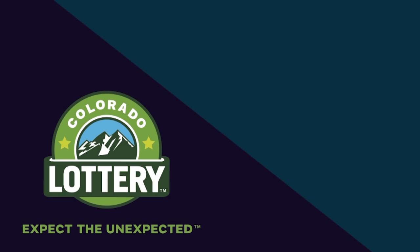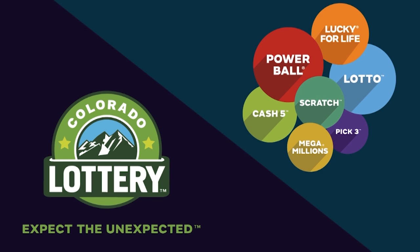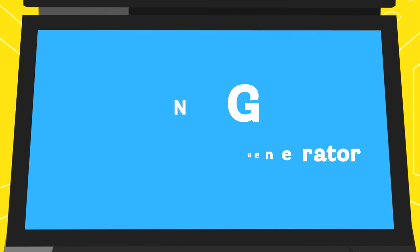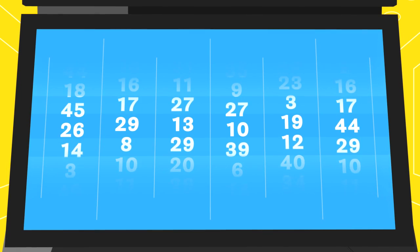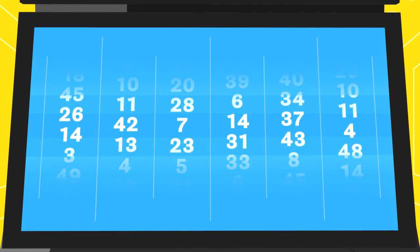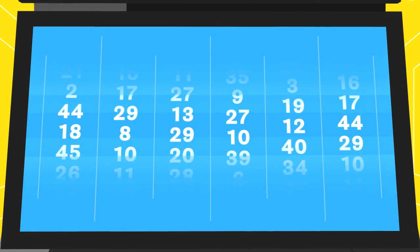The Colorado Lottery is committed to ensuring the security and integrity of lottery games of chance for our players. A very important part of this is the RNG, or Random Number Generator. A random number generator is a computer that uses a mathematical computation to generate a sequence of numbers or symbols that lack any pattern.